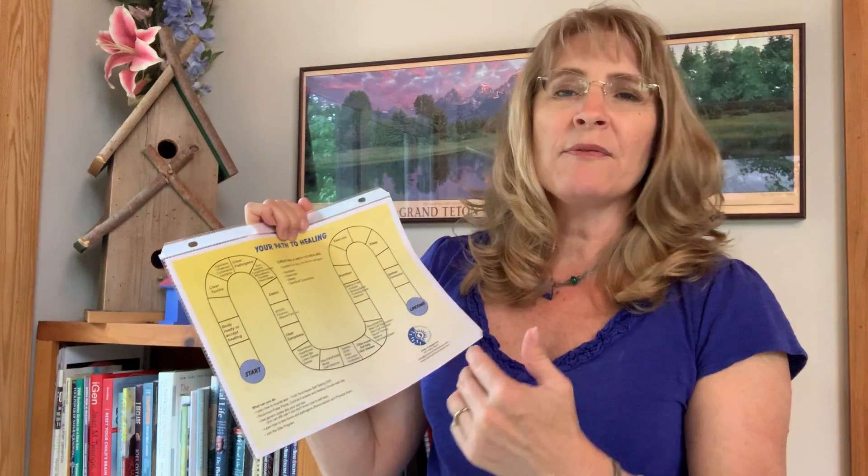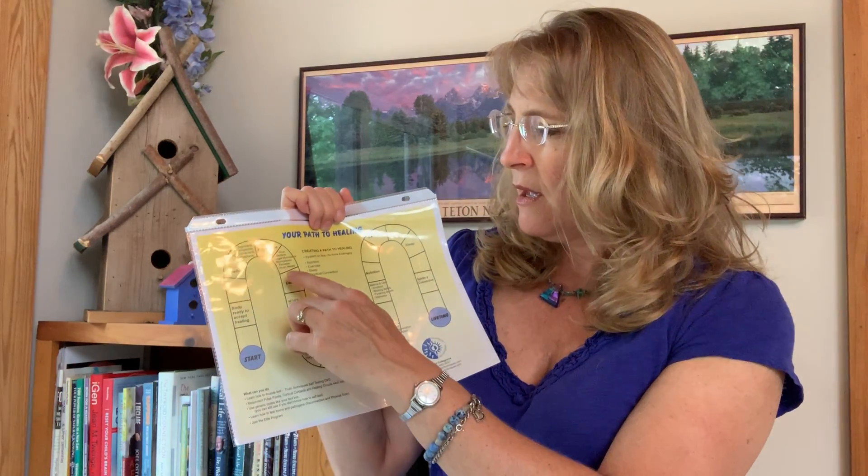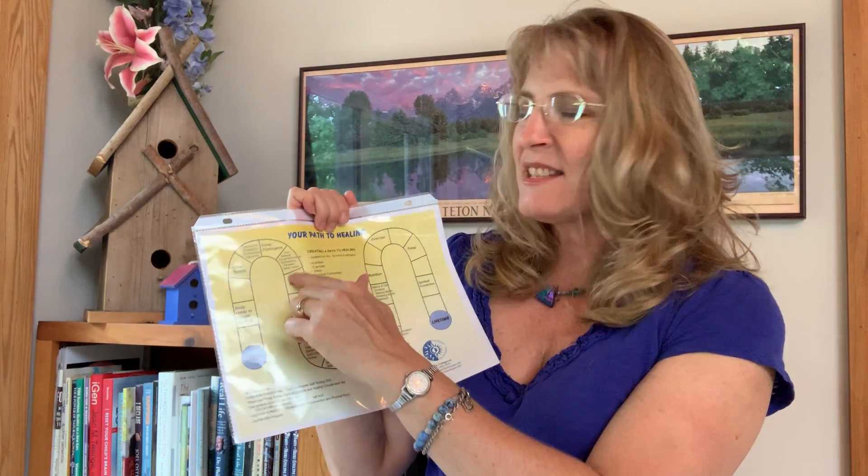Then what we do is we find toxins — those are ingestants, inhalants, contactants, and injectants. We're also adding bodily fluids and hormones to that these days, and that's been really helpful. So we find what toxins are continuing to impact you, not allowing your body to have a healthy immune system and fight disease, or causing the issue.